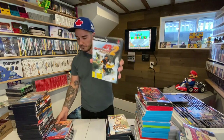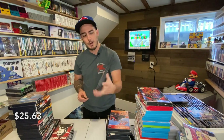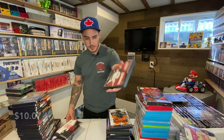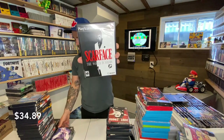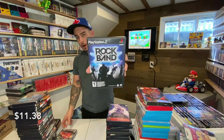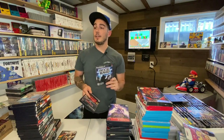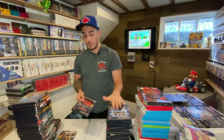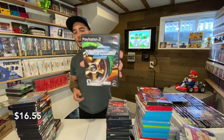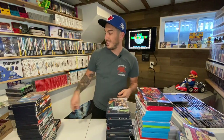ATV Off-Road Fury 2, ATV Off-Road Fury. Mark Echo's Getting Up — I've never seen this before, looks like a spray paint graffiti game, could be cool. Original Just Cause, Scarface, Legend of Spyro: A New Beginning, Rock Band — really clean copy, nice to have if you're bundling with guitars at yard sales. Cars. Need for Speed Underground 2 — I have it on GameCube already but I'll probably end up selling that one.